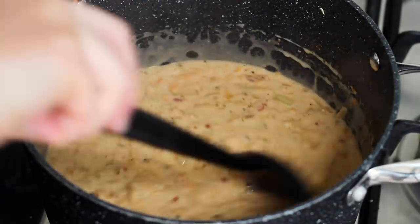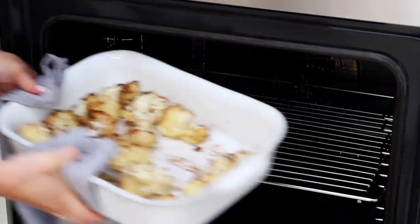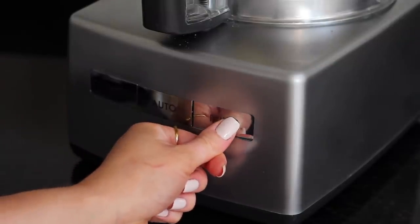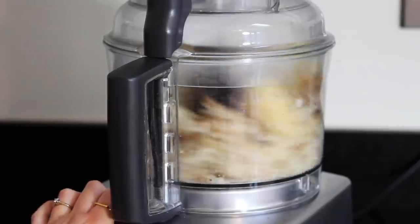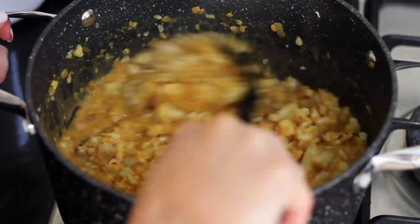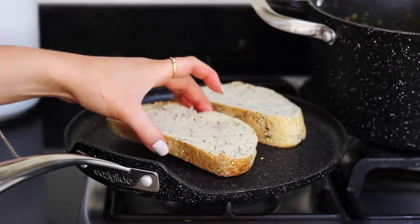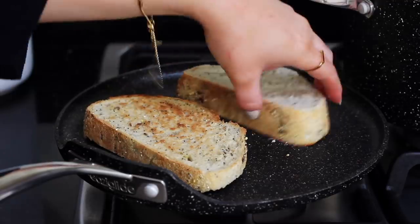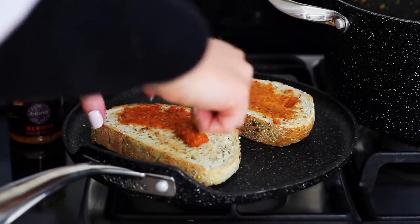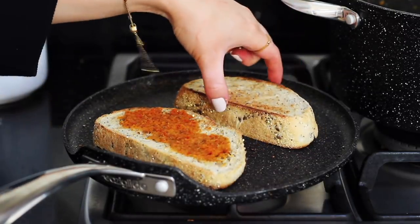Once the cauliflower was done I removed it from the oven and transferred it to my Magimix food processor. I pulsed it until it formed a chunky cauliflower rice consistency, then placed that in the pan and stirred it through well, leaving it on a low heat. I placed two slices of crusty bread in a flat pan and toasted one side, then turned them over.